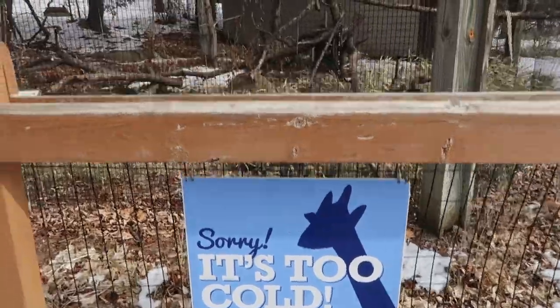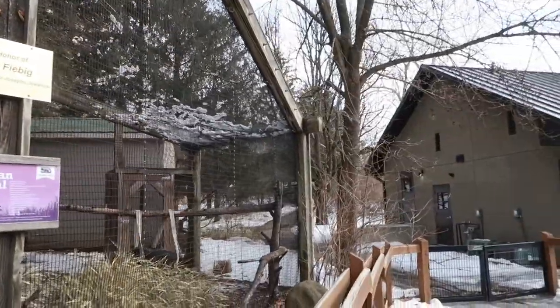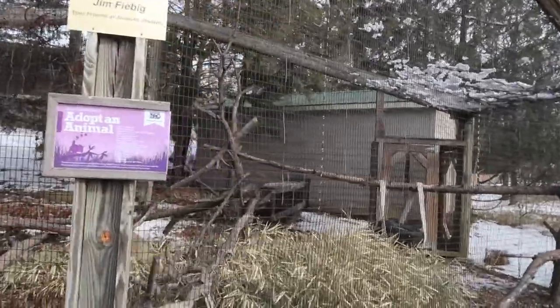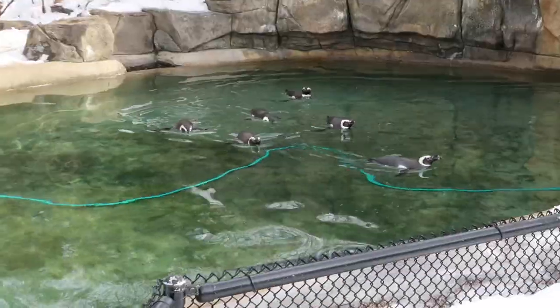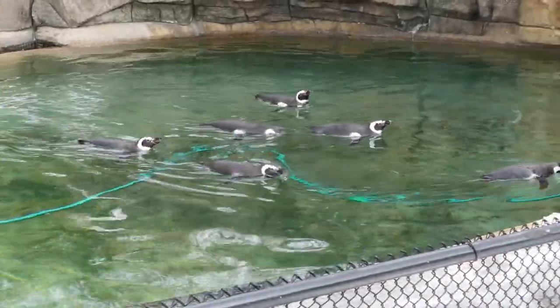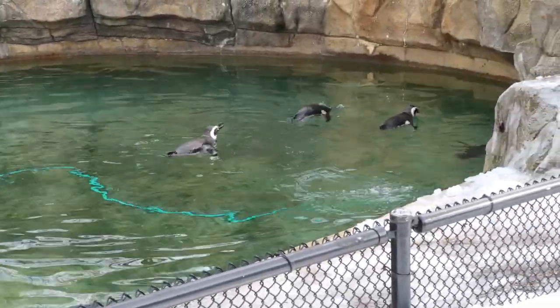It is true that a lot of the animals aren't on display because of the weather and how cold it is. Like this is normally where the lemurs live — they're not out because they are a very tropical species and probably don't like the cold weather very much. However, some animals love the cold weather and you can actually see them being more active than they would normally be in the summer.